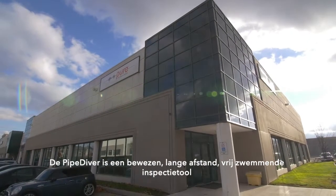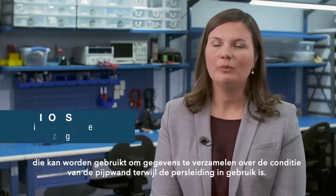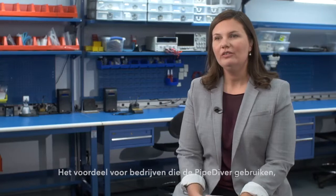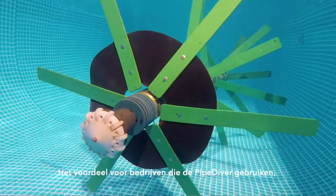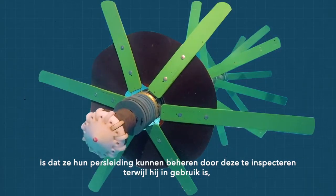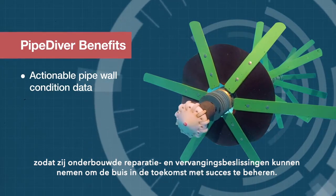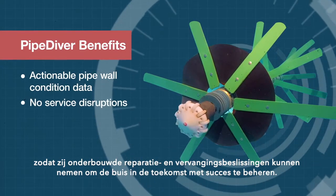The Pipediver is a trusted long-range free-swimming tool that can be used while the pipe is in service to collect data regarding the condition of the pipe wall. A benefit to utility owners using the Pipediver platform is that they can manage their pipe by inspecting it while it's still in service and make confident repair and replacement decisions to successfully manage that pipe into the future.